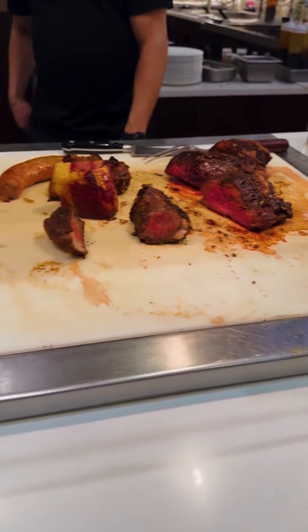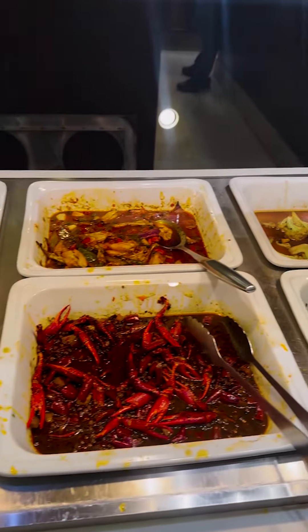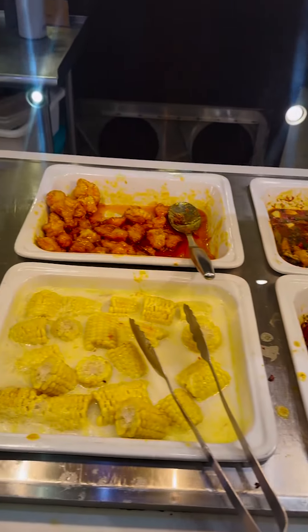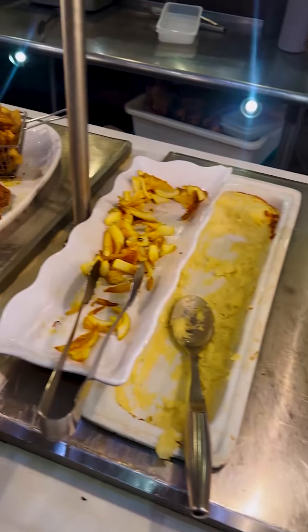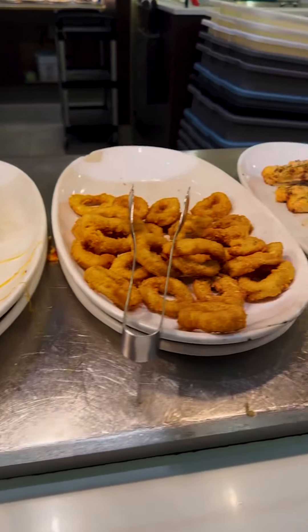You got a whole caramel chicken and a whole Peking duck. More vegetables like pickle peppers, sprouts, and spicy sauce, orange chicken, corn, baked potatoes, and more. You also got Japanese takoyaki, crispy quail, pepperoni pizza, onion rings, and calamari.